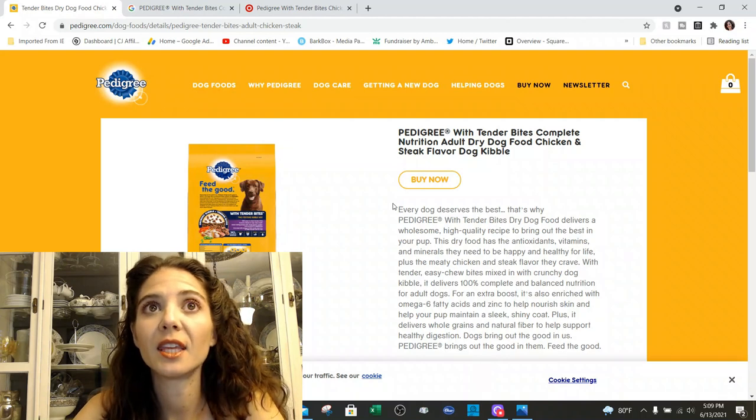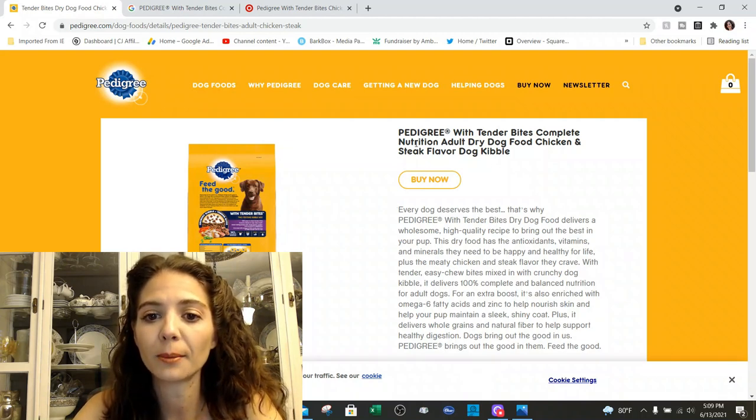So this is the Pedigree Adult Tender Bites Complete Nutrition adult dry food, chicken and steak flavor. All in all, not a bad food — it does meet a lot of things in the guaranteed analysis. The things I don't particularly like are the dyes and the random semi-moist kibbles; those are both just marketing and don't provide anything nutritional. Do they provide anything detrimental? I don't think the dyes do. The semi-moist, in my personal experience, does increase tartar. If your pet is having trouble eating hard food, the solution is to get the teeth evaluated and corrected, not to put them on soft food.